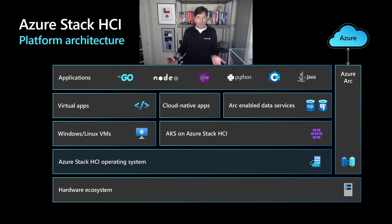On top of that layer, you're going to have your virtual apps that run in virtual machines, cloud-native apps that run on top of Kubernetes, and also ARC-enabled data services — SQL and Postgres — running on top of Kubernetes, whether it's AKS on Azure Stack HCI or other Kubernetes distributions. And then finally at the top, you've got your runtimes and other applications that you're going to build on top of this foundational layer.